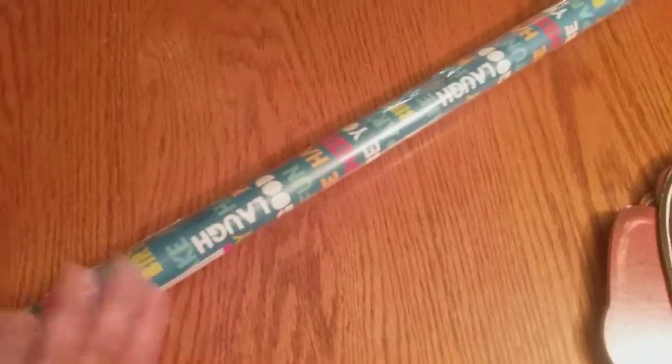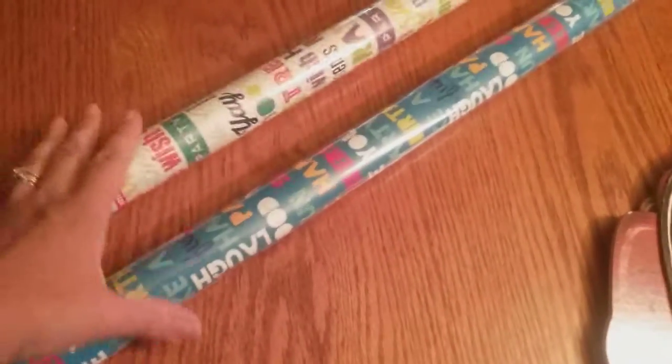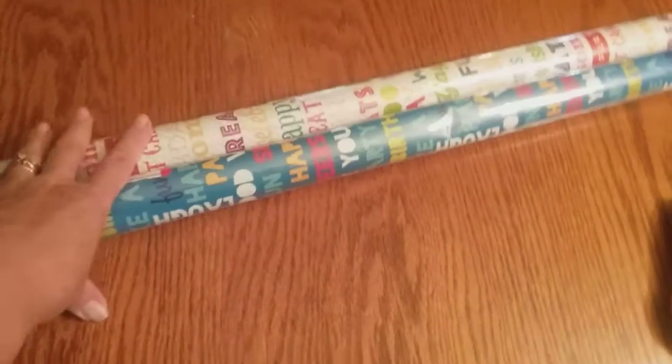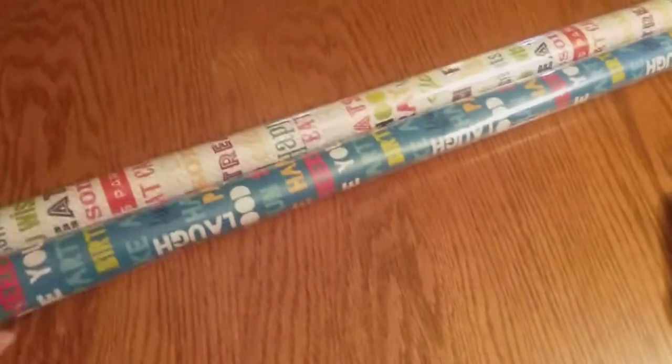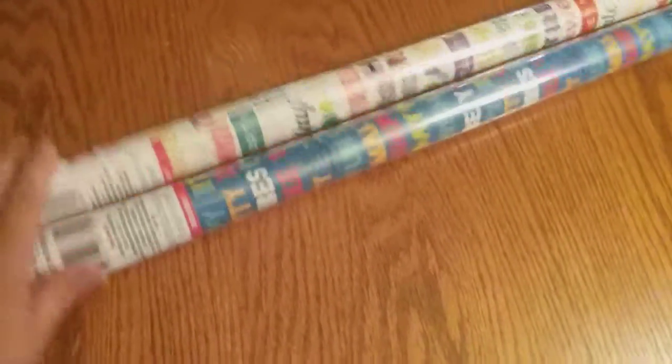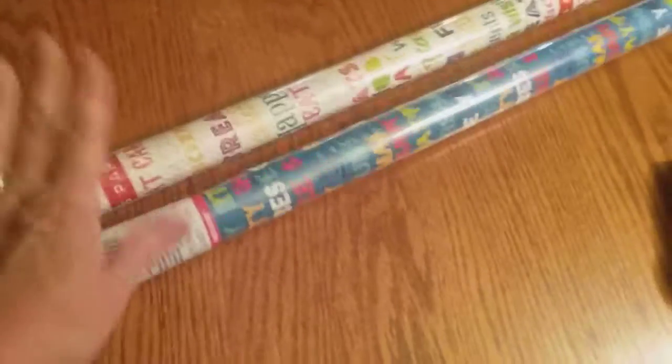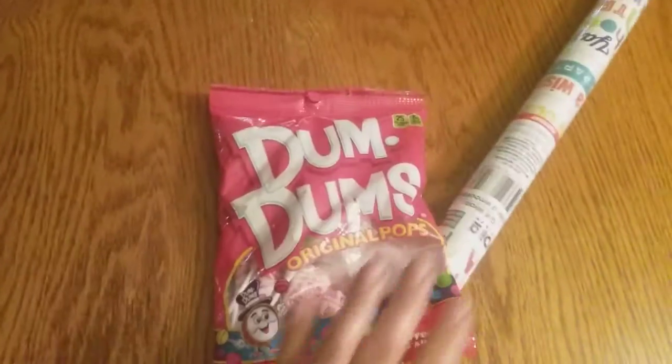The reason why I went into Dollar Tree was because I needed wrapping paper, so everything else was just impulse purchases. I went in for two rolls of wrapping paper — Noah's birthday is coming up soon and my cousin's daughter's birthday is coming up as well, so I just wanted some wrapping paper.